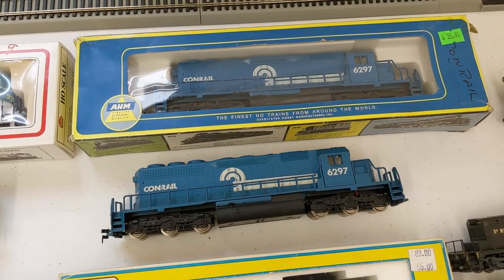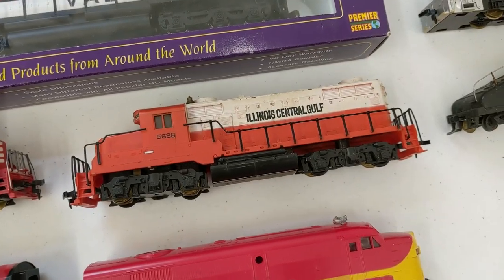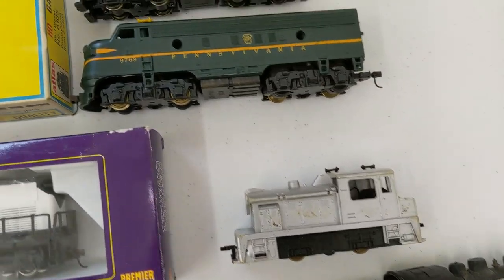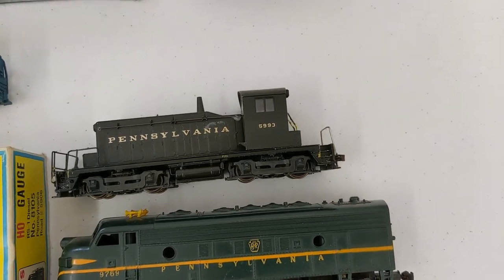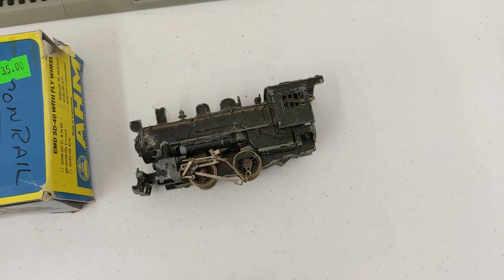Same engine — one in the box, one without the box. Atlas Pennsylvania. Nickel Plate Valley. IHC. Another Illinois Central. Rock Island loco. Pennsylvania steam engine. A little switcher. Another Pennsy, along with a switcher. And we got a little steam engine, but he looks like the guy that needs some work.